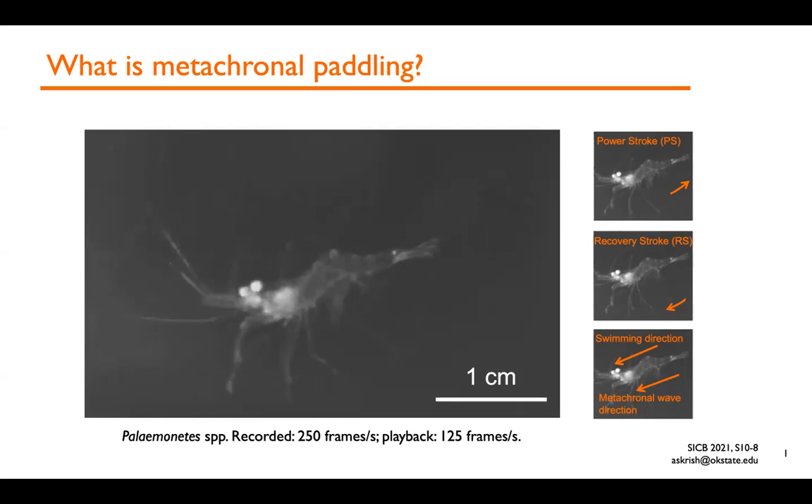One thing to particularly notice is that there's a time delay or phase lag between one pair of pleopods and the next adjacent pair. The direction of the recovery stroke moves water in a direction that doesn't help the animal swim forward as fast as the power stroke, and so what these animals typically do is fold their pleopods using hinged articulations in their structure.